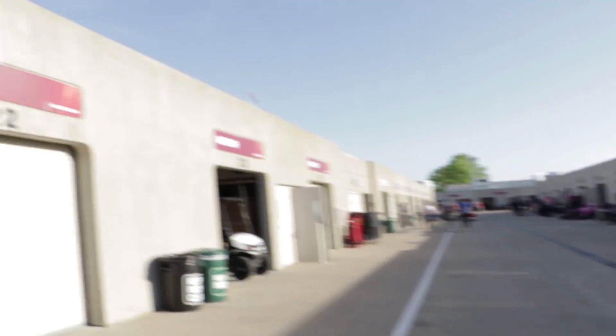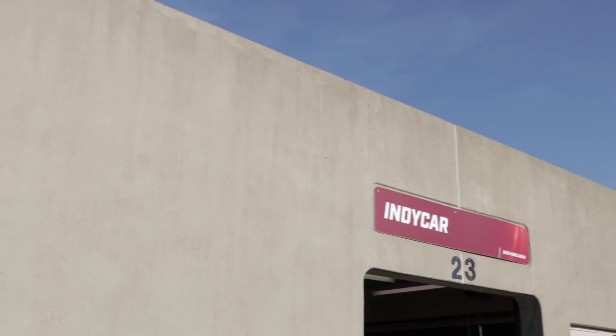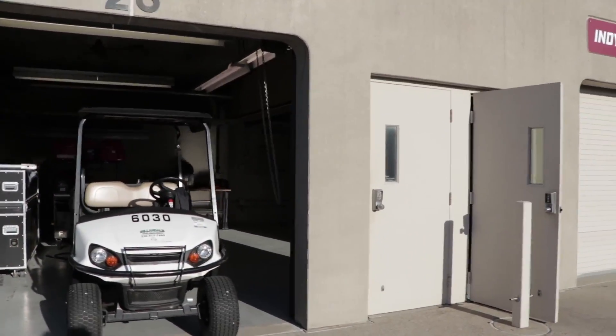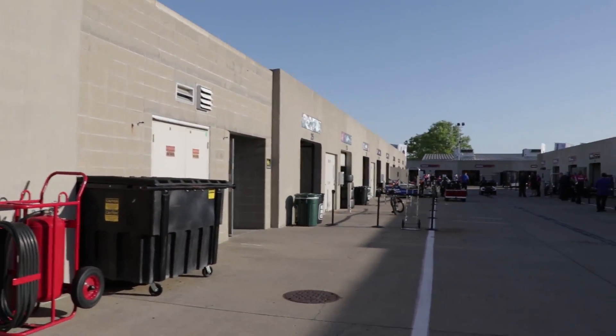We've got a couple of vendors here — Honda, where they store spare engines and parts. Then a couple of IndyCar garages. If we had more entries, these garages would all be occupied by teams. But we don't have enough entries, so those garages are used by the series and by the partners.